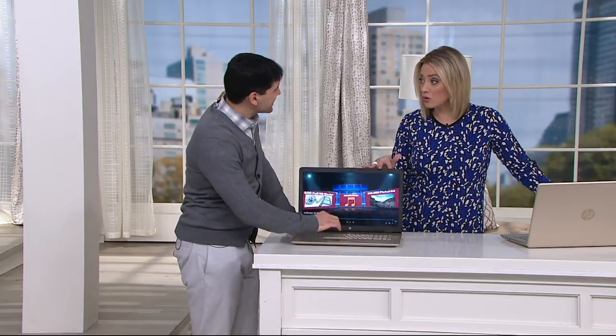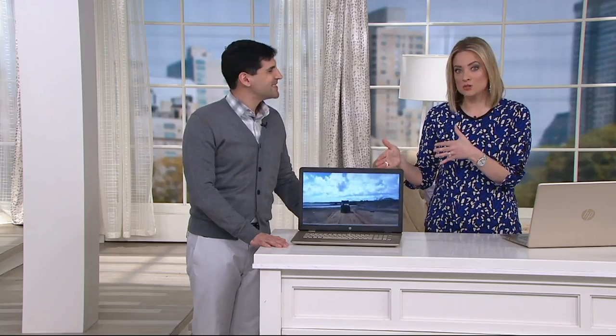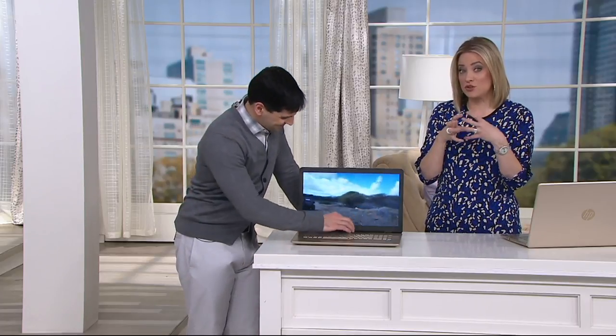Think about future-proofing: we bought a Mavic Pro drone and the video file sizes are massive. You don't always know what's coming down the pike. Buy what you can afford today and hit those ceilings of what's available. And you don't have to sacrifice ports — you can still have a DVD drive if you like to watch movies that way.